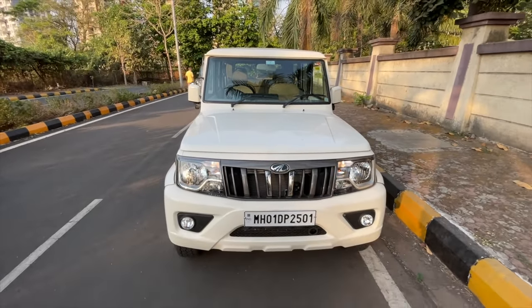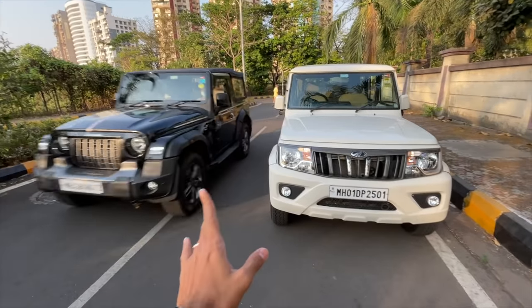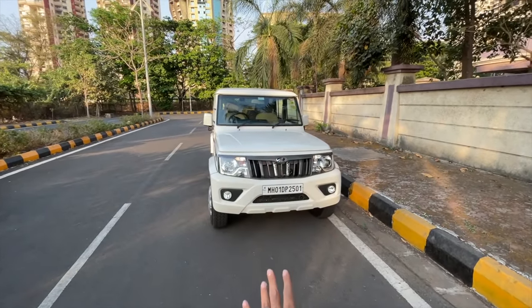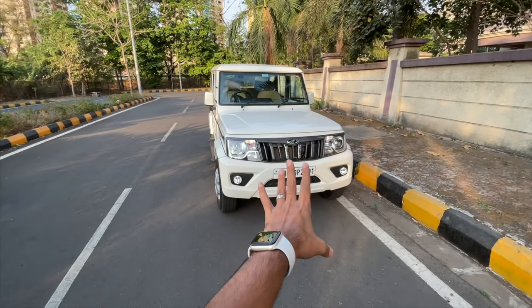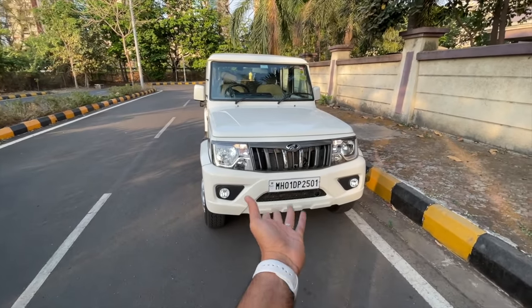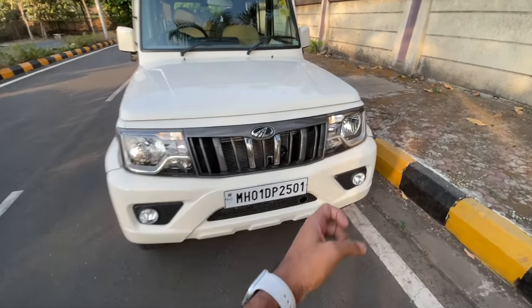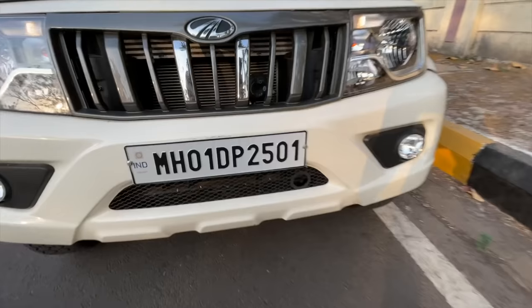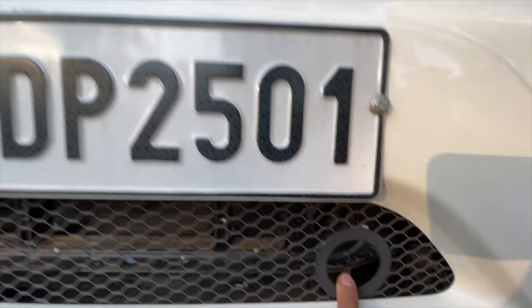This car now actually complies with BS6 emission norms. It also complies with pedestrian norms and crash test norms. In fact, it's the first vehicle to comply with pedestrian norms with a metal bumper. This is an X-shaped bumper which has a hole here for reasons best known to Mahindra.